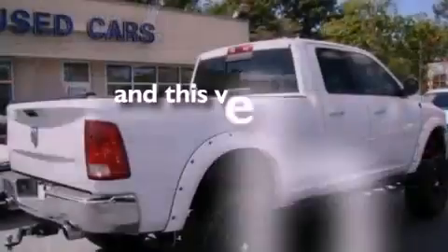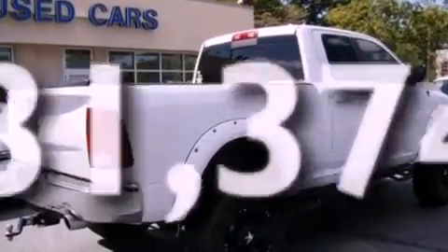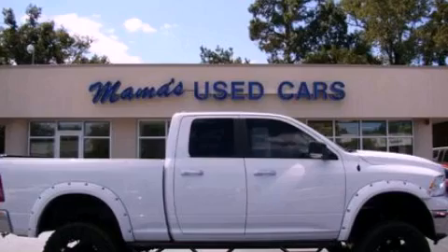This vehicle has less than 32,000 miles. This vehicle is sure to sell fast. Call and arrange your test drive today.